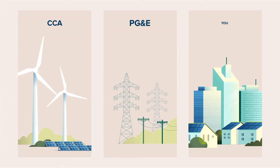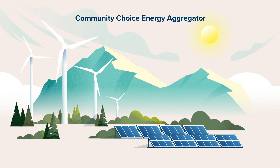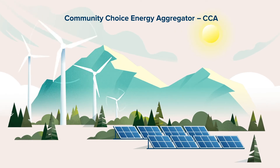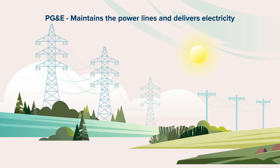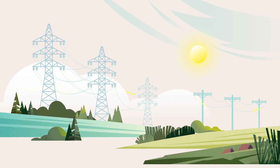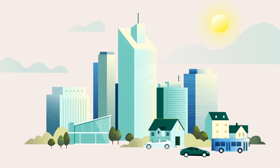Did you know that most people in the Bay Area receive electric service from two providers? Your local Community Choice Energy Aggregator, or CCA, supplies electricity from clean resources like wind and solar. And PG&E maintains the power lines and delivers electricity to your home or business. That's how your community ensures that we get access to the cleanest energy possible.